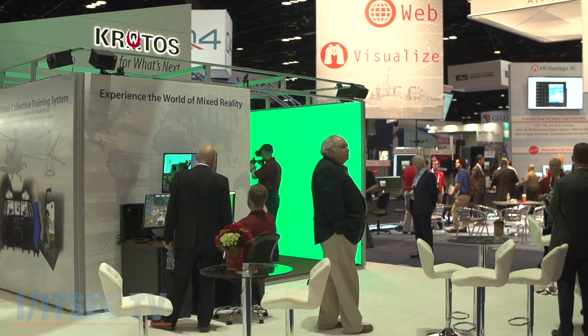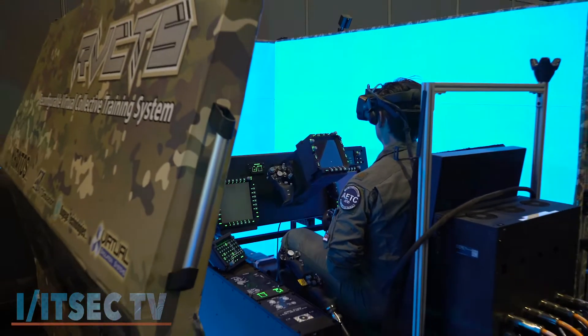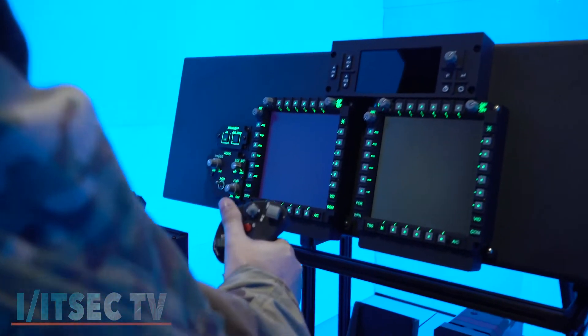Andre with ITSEC TV. We were able to stop by the Kratos booth and dive a little bit deeper into their RVCTS. Let's take a look.